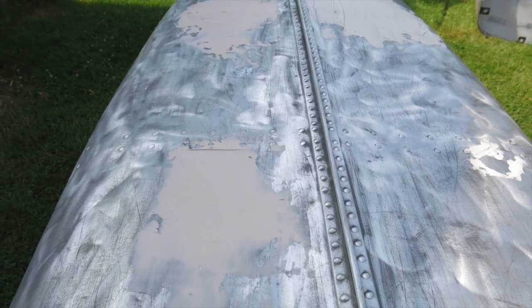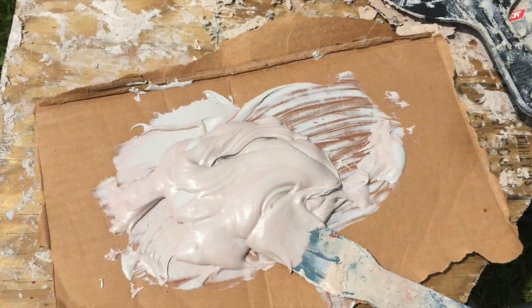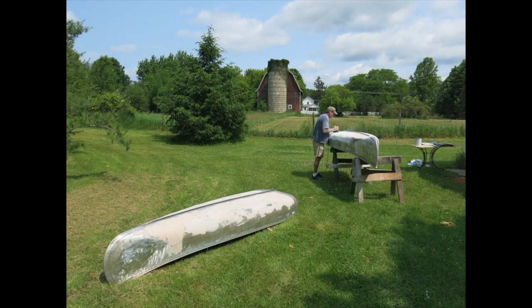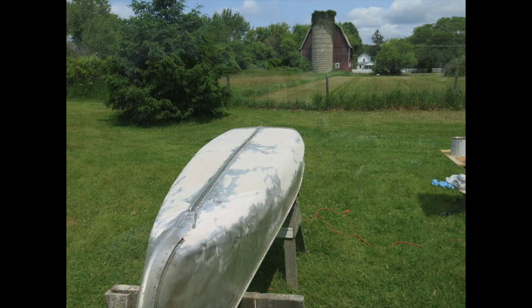To fill the deep grooves and dents, I used two gallons of auto body filler that was put on five layers deep. It was sanded with coarse sandpaper and then finished with a fine orbital sander.